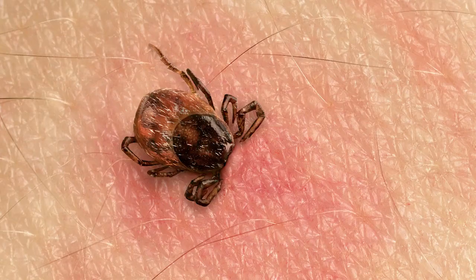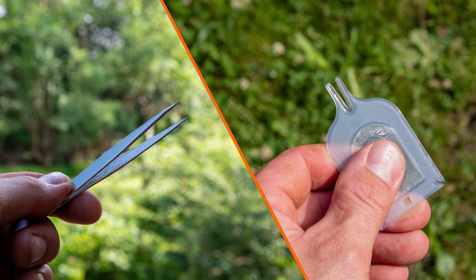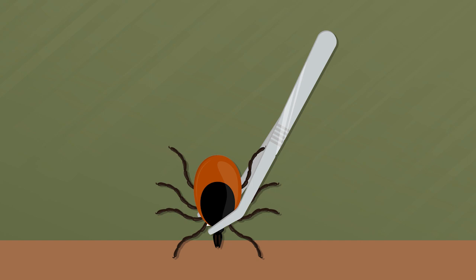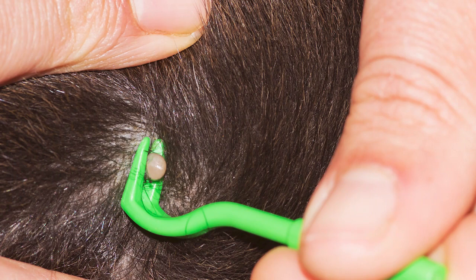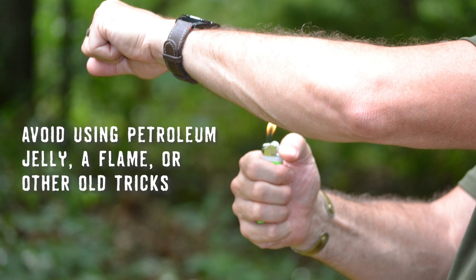If you do find an embedded tick, remove it using either a pair of fine-tipped tweezers or a device made for tick removal. If using tweezers, grasp the tick as close to the skin's surface as possible and pull it away with a steady, even pressure. For other devices, be sure to follow the product's instructions for removal. Avoid using old tricks such as applying petroleum jelly or using a flame to make the tick detach.